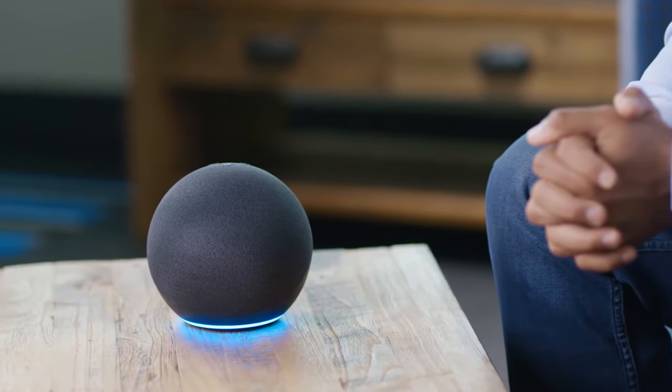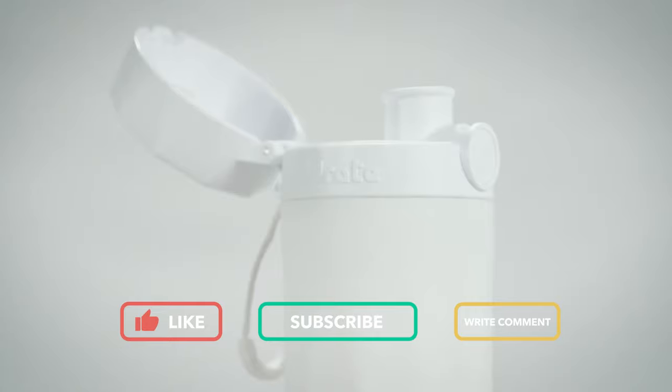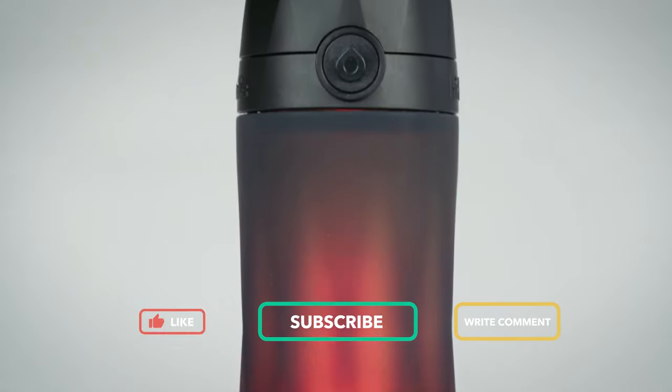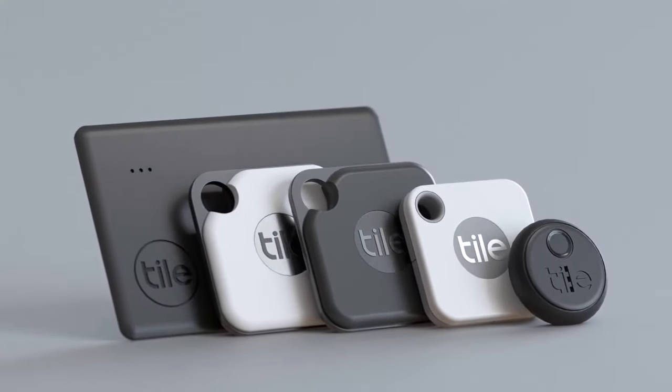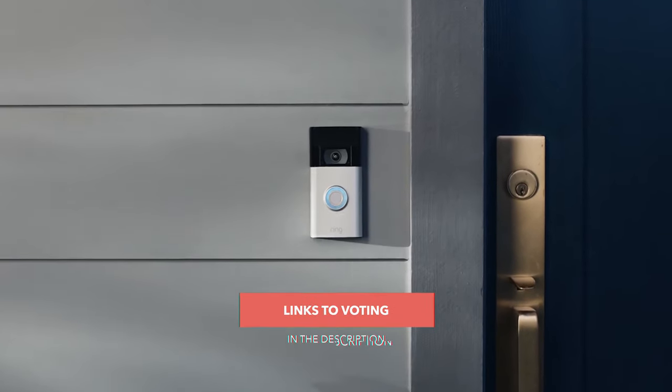Final thoughts: in this video, our team wanted to introduce you to the top devices on Amazon. Perhaps you have already decided which of them you absolutely need? Let us know in the comments, and don't forget to like our video. See you next time!